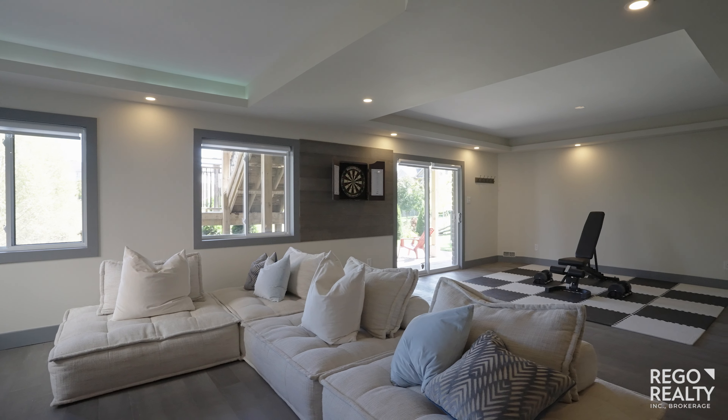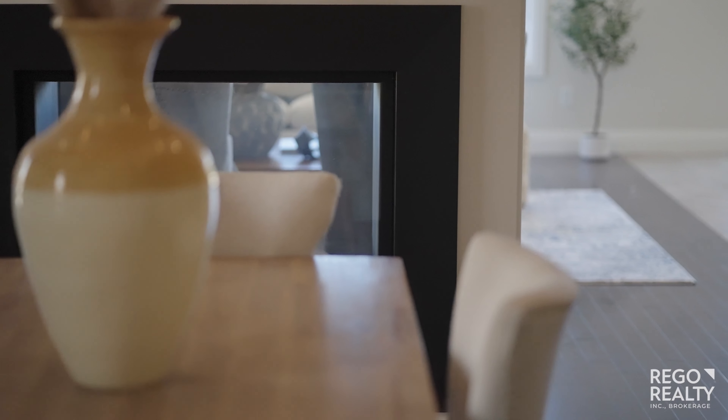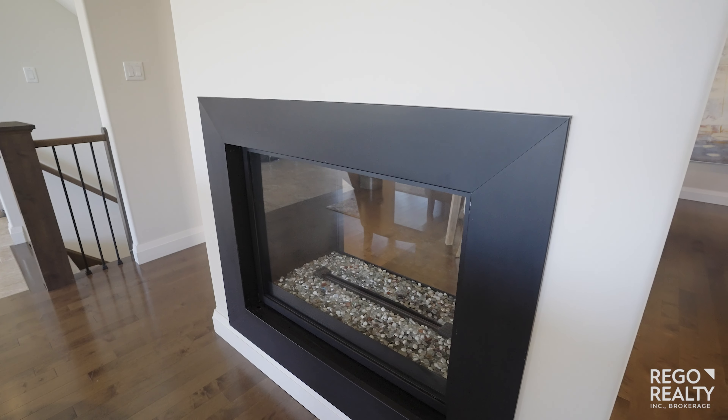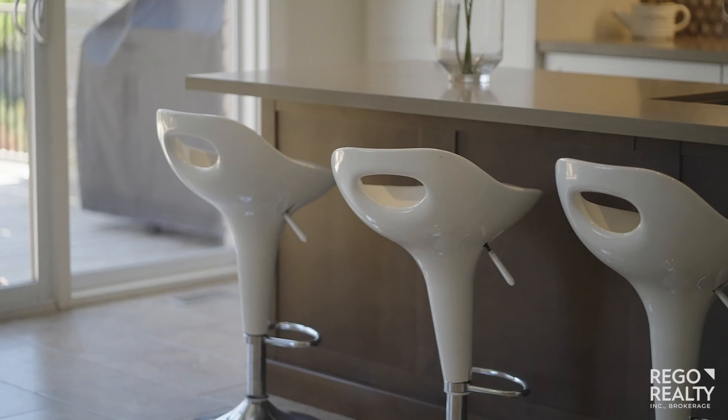Hello, I'm Carol Rothwell, Rego Realty, and it's my pleasure to welcome you to 18 Valebrook in the lovely Lackner Woods area of Kitchener. This wonderful family home has three complete bedrooms upstairs with an enormous master suite. The basement is also fully finished and walkout, so lots of room for an office or additional bedroom. Let's take a look inside.